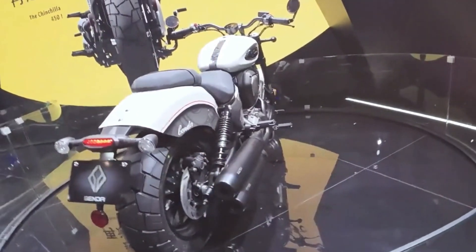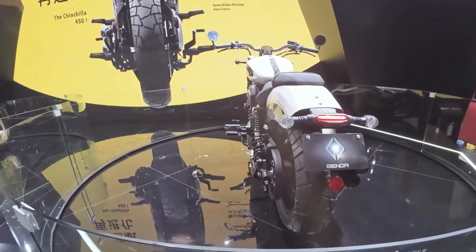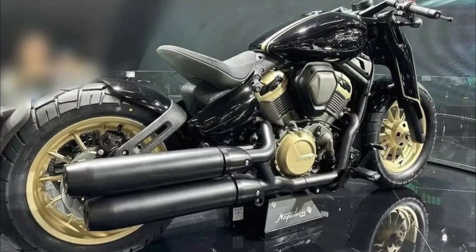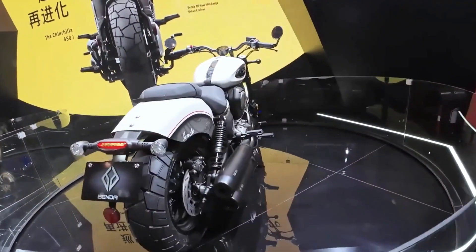The bike attempts to camouflage its basically simple and conventional chassis technology to look like a rigid rear end, but in reality the supposed wishbone suspension is a normal telescopic fork with a lavish plastic cover, and the stereo dampers on the swing arm are camouflaged from the outside with large side covers.